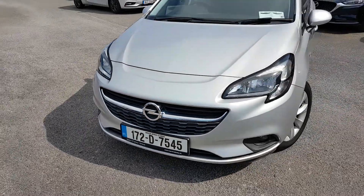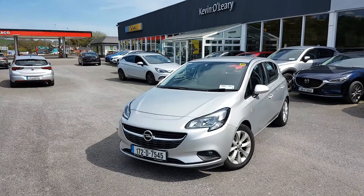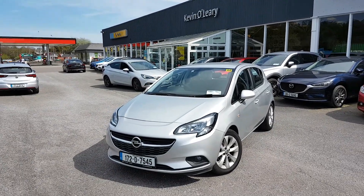So that's our 172 Opel Corsa SC. This comes with a low rate of finance, and you can also get it with a 0% deposit here at Kevin O'Leary's in Bandon.